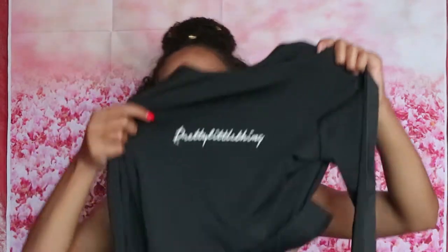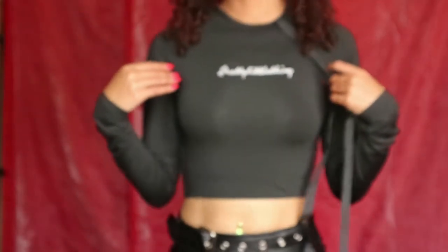I also got some sporty things — I don't know what I was thinking. It's a cute little black crop top that just says Pretty Little Thing. It's long sleeve and I love long sleeve. I'm going to rip open the other bag now.